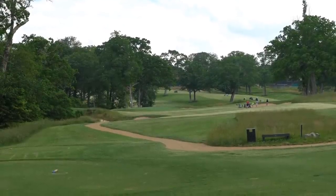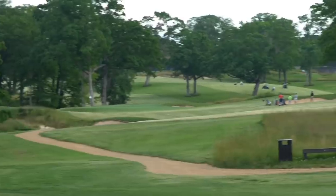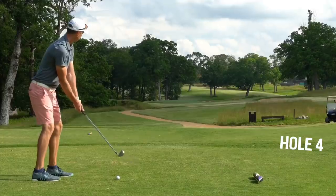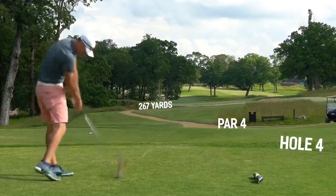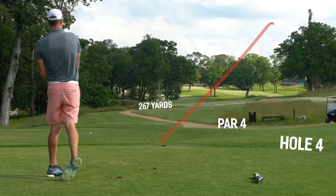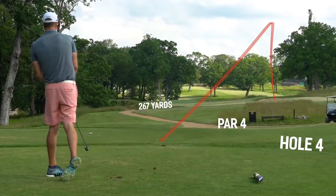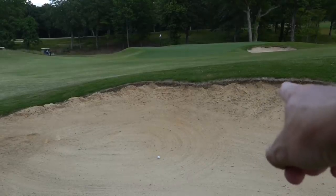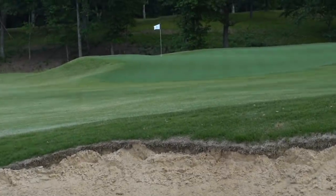267-yard par four. Bunker to the left and a bunker to the right — I'm thinking stinger right down the middle, maybe right at those two trees. So I wanted to play it a little right but this was a little too far right — ended up in the bunker. It did roll up there and then trundle back, almost got through. This is a brutal hole location.